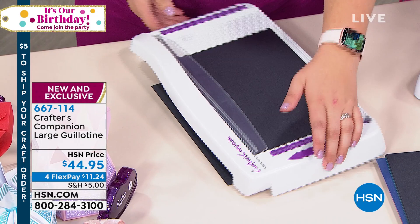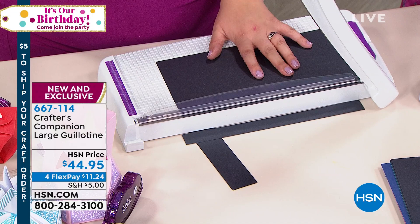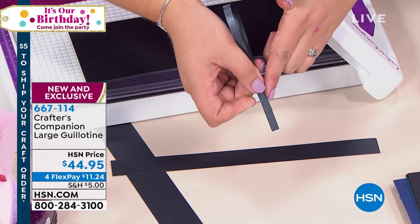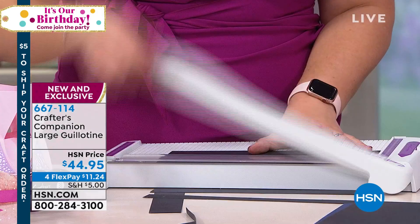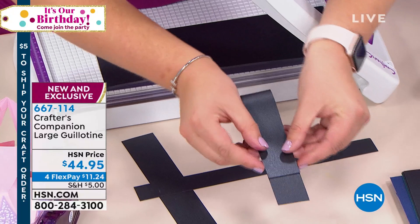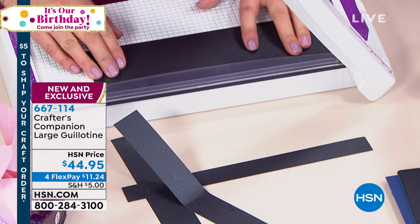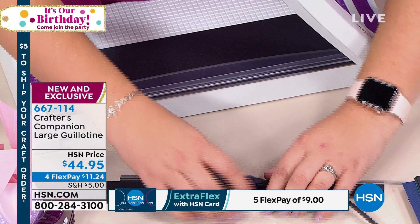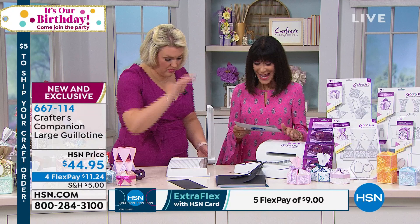You asked us to do a large one — we have made a large one. It's 13 by 13 inches. Just doing it with a finger — look at this! The way to test how accurate a guillotine is: cut a strip of card, fold it over top to bottom, and you should get perfect alignment. Whether you cut a big wide piece or a tiny thin sliver, you still get that absolute perfection. It's $44.95 today on four flex pay, five on your HSN card. Hardened stainless steel.